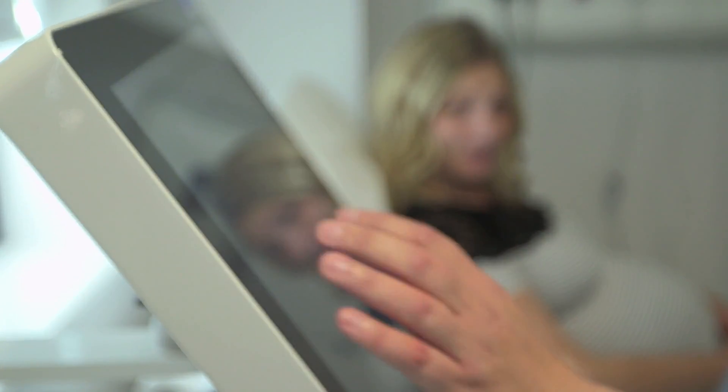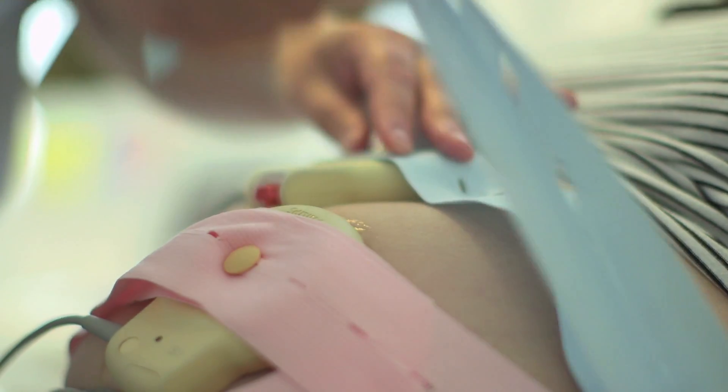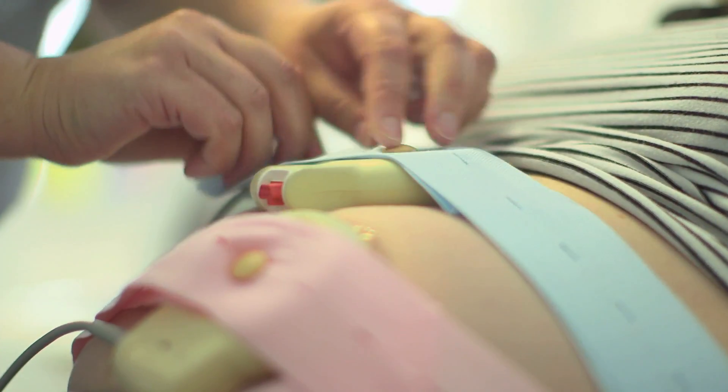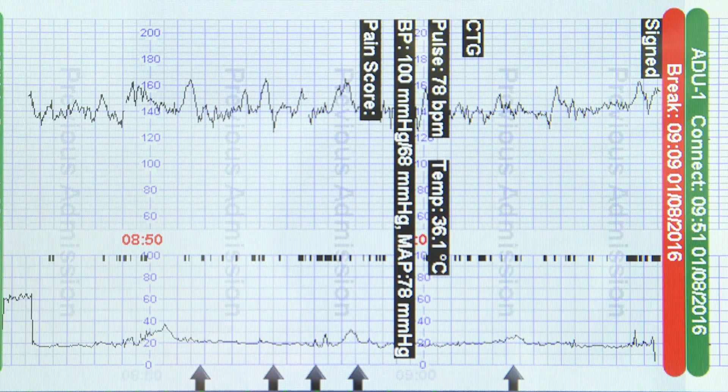It captures the fetal heart rate electronically, along with the full clinical notes. With Guardian, there are no paper notes. It's made my job easier — we're documenting next to the bedside, at the point of care. It's great because it captures things as they happen, and it means that you're with your woman at her side during that time.